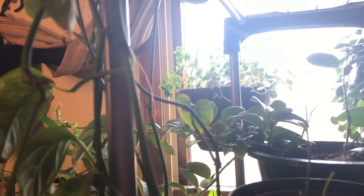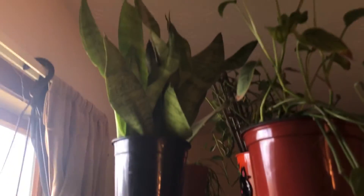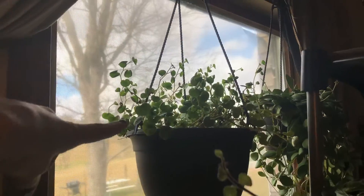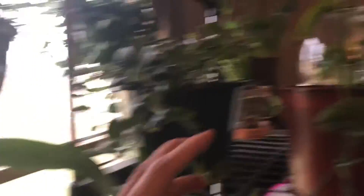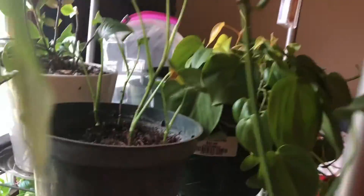Oh, my sansevieria fell down! And then I have that sansevieria up there — got it! Back in the back on the window right here is a billabata hoya which is doing really well. And this is some type of peperomia — I think it's a scandent, I can't remember exactly. Then this is the variegated lipstick plant — well, I just knocked something off of it, excuse me.